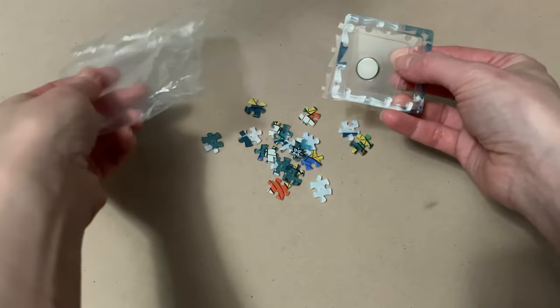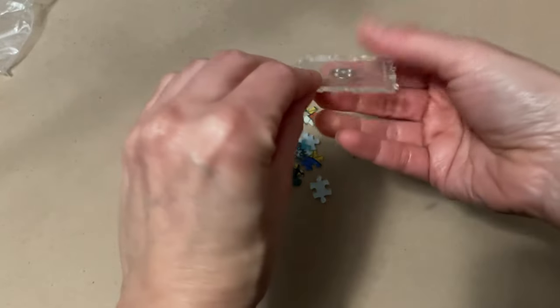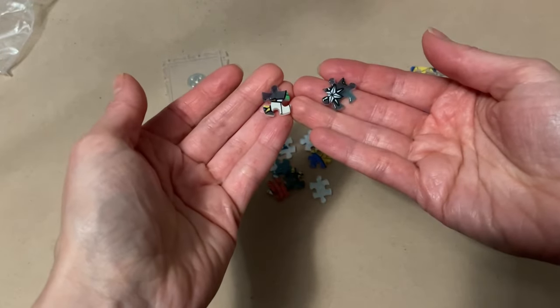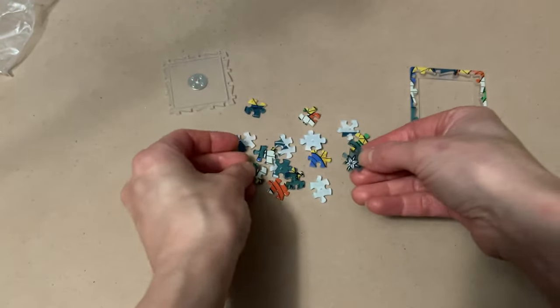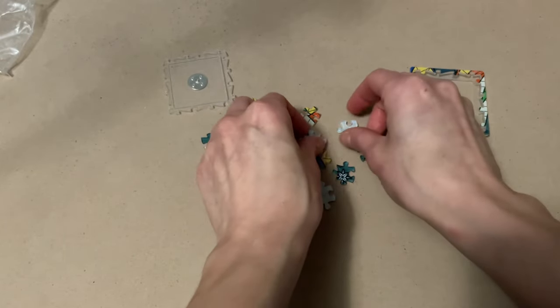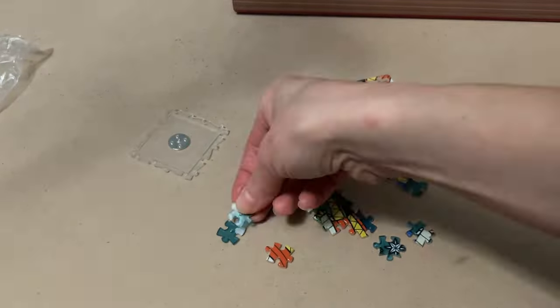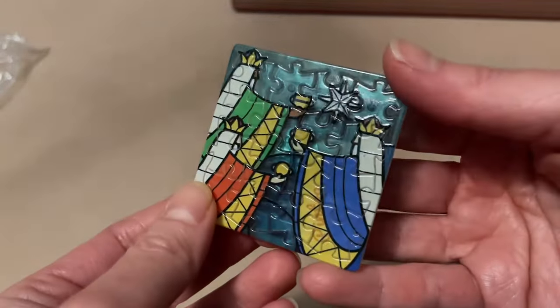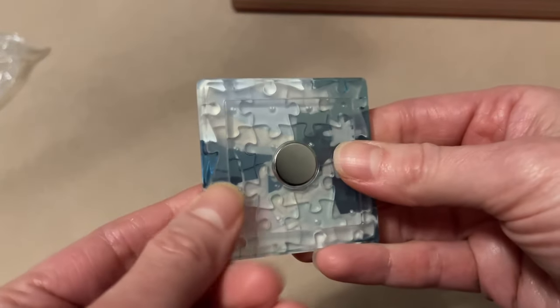Let's get to it then. Oh my god, these are so little! So here is your frame, and there's your magnet. Simple enough! These are smaller than the typical Pinto pieces, but this is absolutely adorable. Let's piece it together. That only took me about five minutes to complete, but that was a lot of fun. And it's practical too — you can hang it up anywhere you want, so that's really cool.